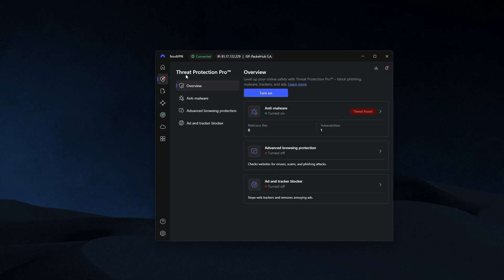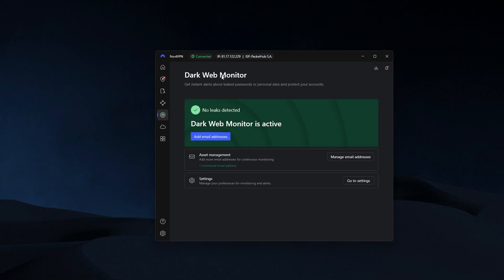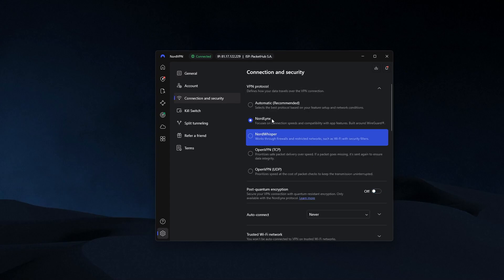What makes NordVPN stand out is the wide range of features alongside the VPN. There's Threat Protection, which blocks ads, trackers, and even malicious files before they can do damage. There's a conventional kill switch as well as an app kill switch that terminates select apps when the connection drops unexpectedly. Then there's a Dark Web Monitor, which keeps an eye on the dark web for your personal information and alerts you in case of a breach. On top of these, there are specialty servers for specific activities like P2P servers for torrenting and Double VPN servers for extra protection. And with the newly added NordWhisper protocol, users in heavily censored regions can get online more freely and access platforms not available in their location.